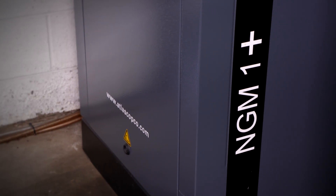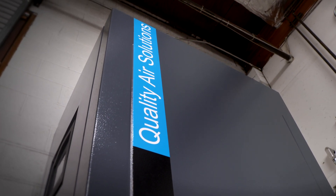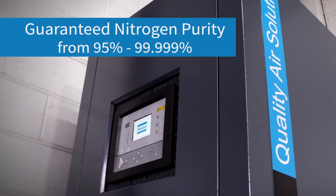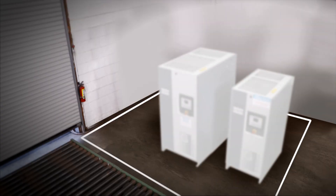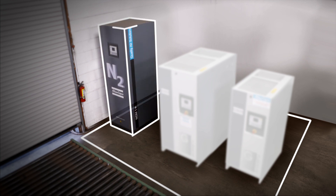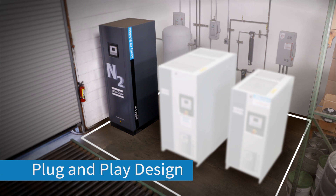The MGM system made sense because Mac and Jack's was targeting 95% nitrogen purity for control, and the system is designed to meet or exceed that at all times. Besides purity, it also takes up minimal floor space — it's a very plug-and-play system without a lot of additional components needed.